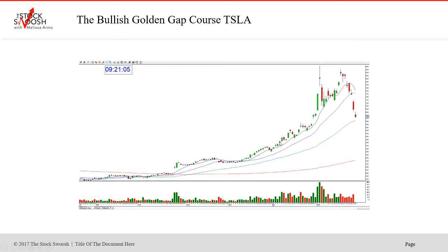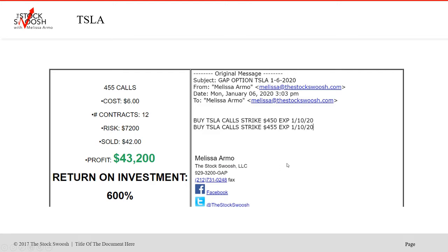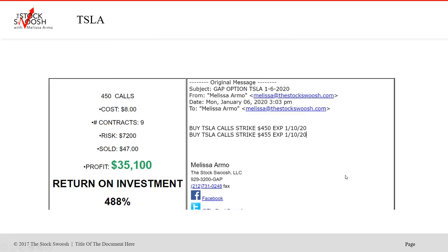Then it popped. Beautiful move — ran through the strike, as you can see over here to the right. Ran up through 450 and through 455. The 450s were $8, nine contracts, risk was $7,200, sold at $47, profit $35,100 — a 488% return on investment. Just a huge move. Same day, two trade calls: 450s and 455s. You could have done one contract in both and still made a lot of money. It was a great way to start the year.